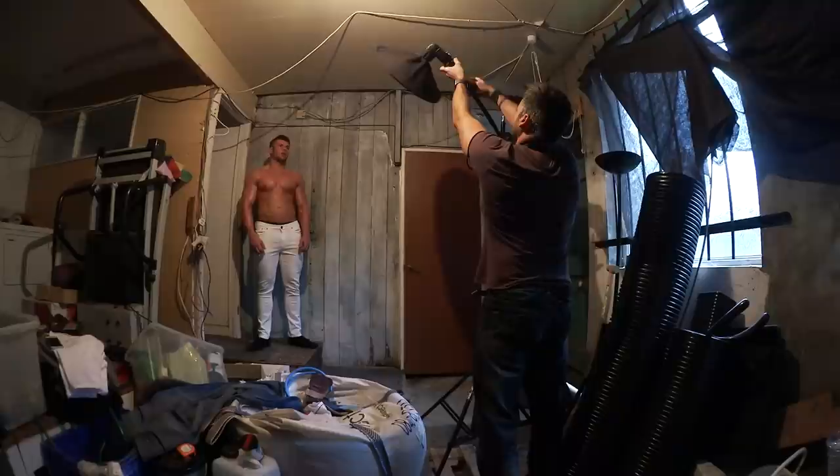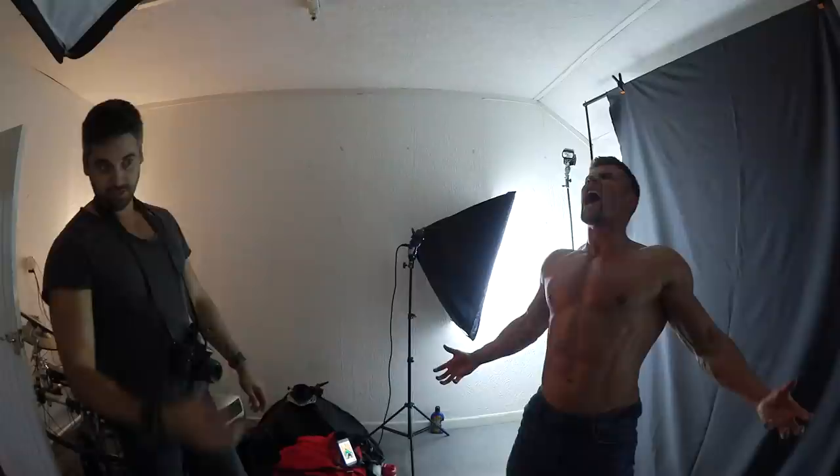He recently competed at the UK BFF and came third in Britain, so he's in ridiculous shape. I chose the Civic Centre because it's got some awesome cool columns to work with. Then we're going to come back to my place and do a photoshoot in the garage. After that, we're going to do a cosplay composite shoot — the subject we've chosen is the Hulk. Hoping to have some awesome shots out of that lot.